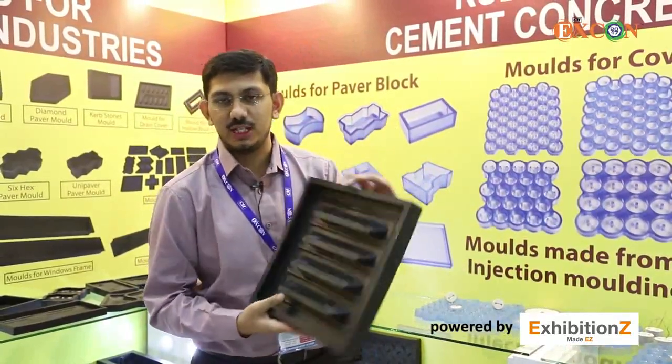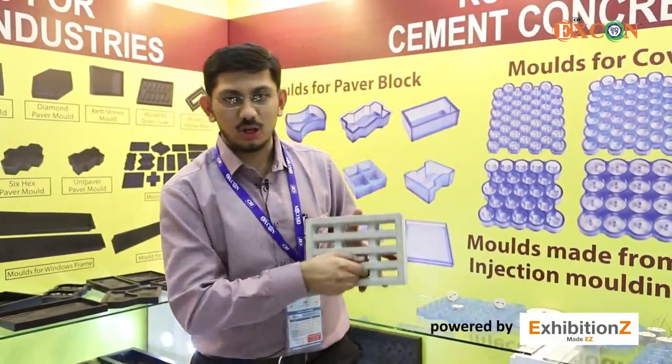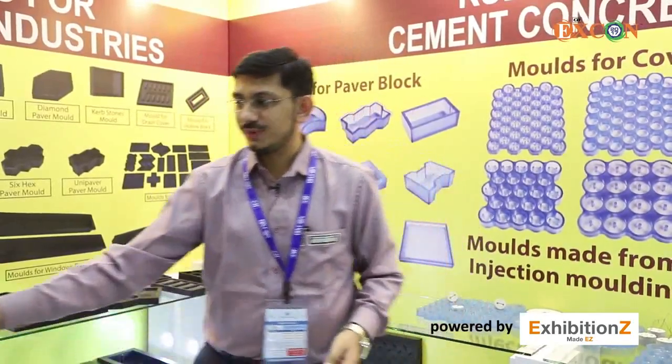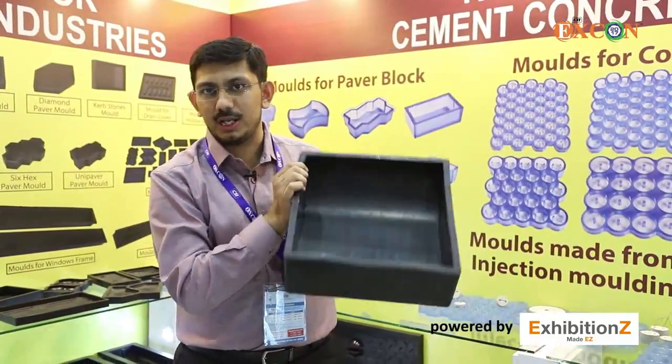We have molds for ventilation grills in different designs, which is a very unique product, and it gives a very good finish on the cement product. We even have molds for cover blocks with different designs, right from round and taper types.